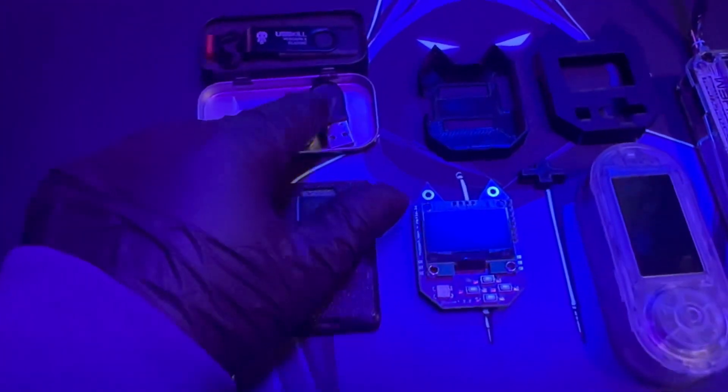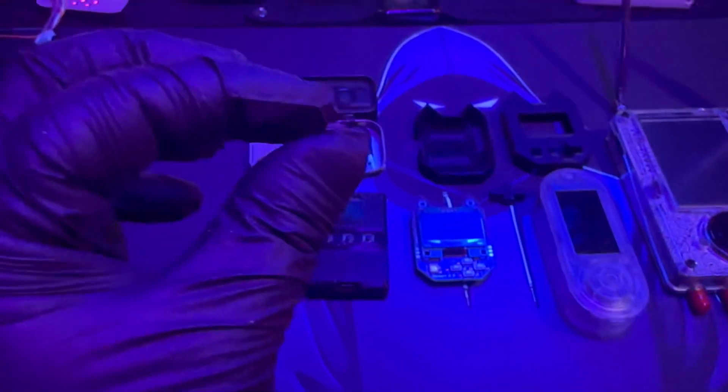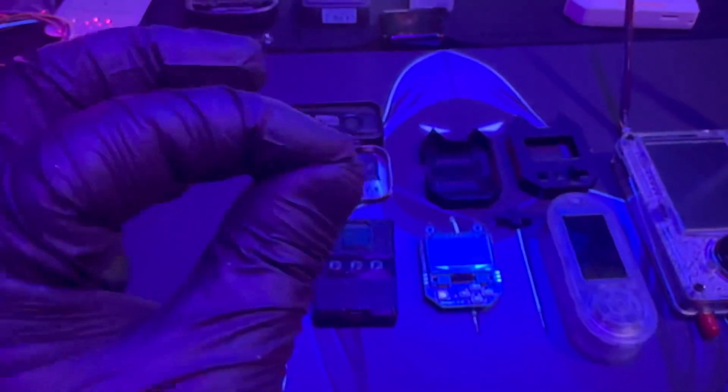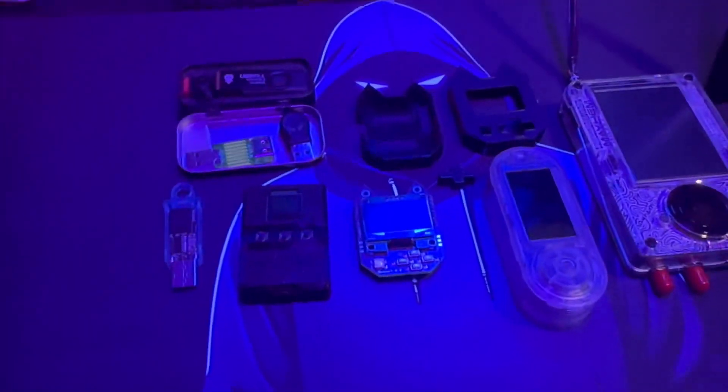I'm not sure how this got in here, but this is just a mouse jiggler. You plug it into a computer and it keeps the mouse moving just a little bit so the computer never sleeps, allowing you to gain access to the computer.